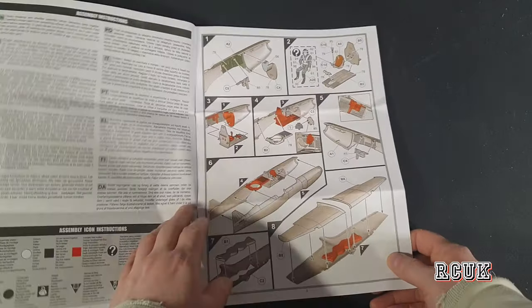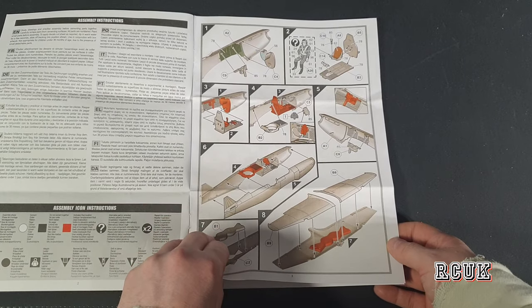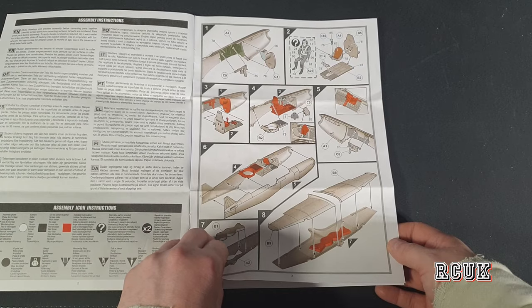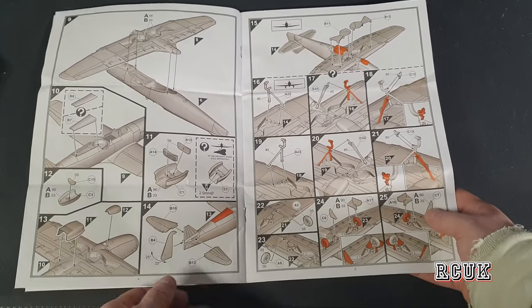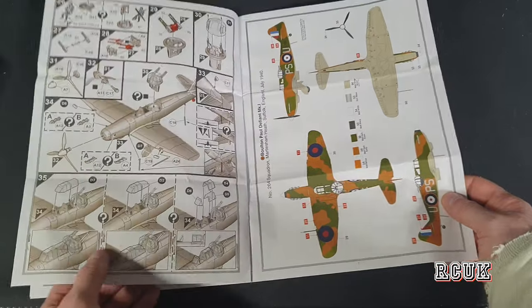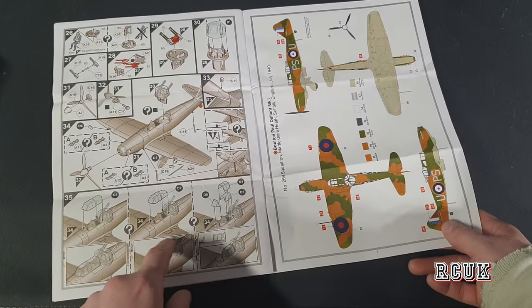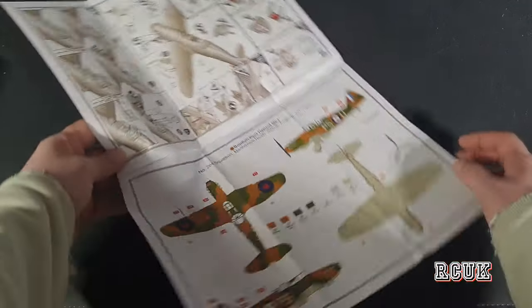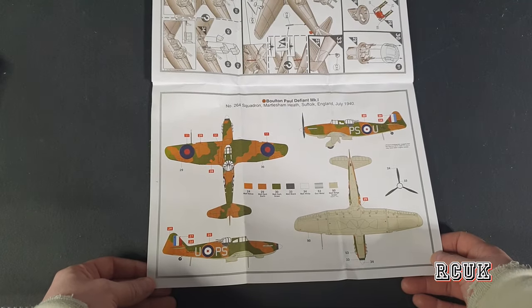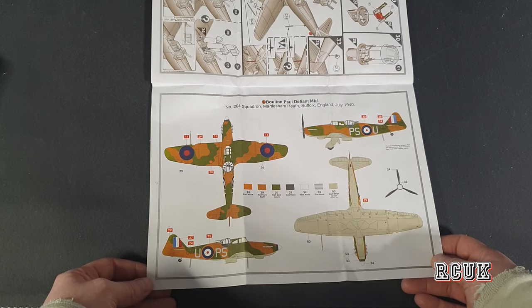The instructions are a normal booklet this time — pretty cool, shouldn't be too difficult. It looks very similar to how the 1/48 was put together. When I did the 1/48, getting the turret on was a little bit troublesome the way they say to drop it in — it doesn't really work like that. The markings are the day camouflage version — 264 Squadron, July 1940s.